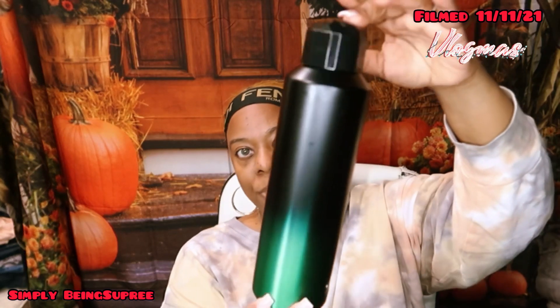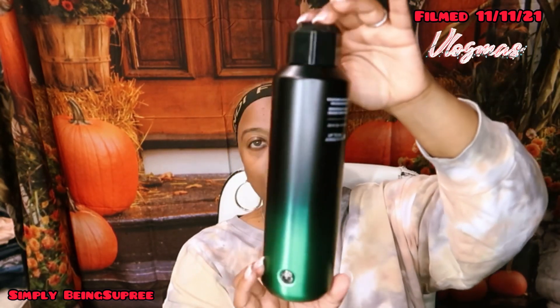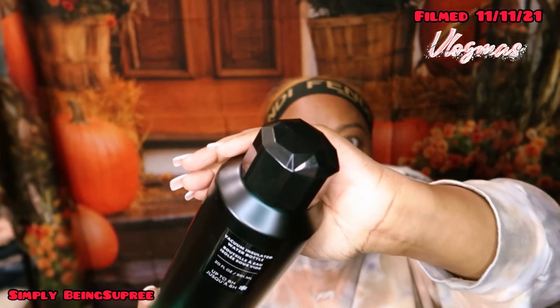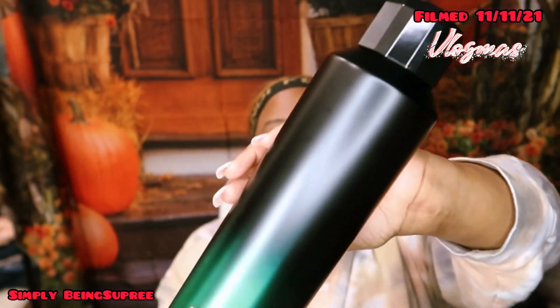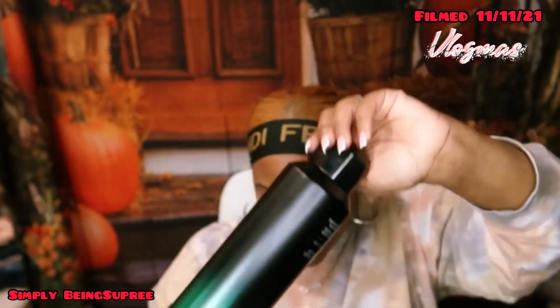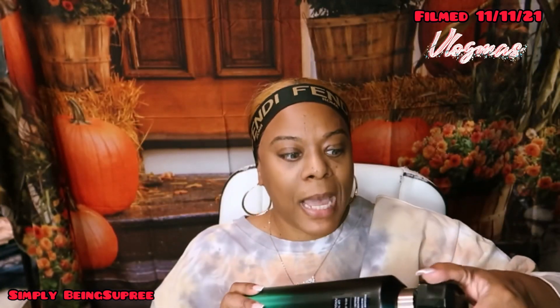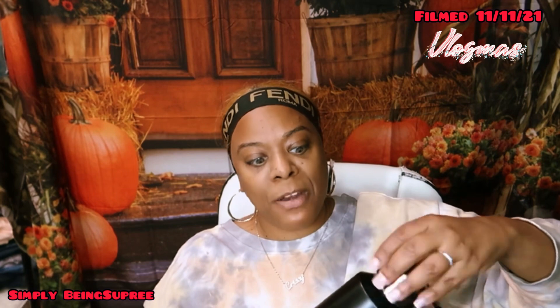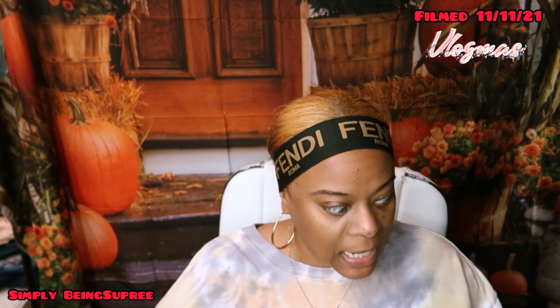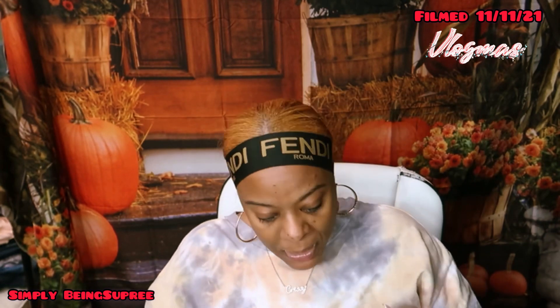I got this one too — look how cute this is with the black and green ombré and the bejeweled top. It has the little Starbucks metal emblem right there. This one can be hot or cold but it's made for hot stuff — it can keep hot stuff hot for up to eight hours. I don't know if I'm giving that away or keeping it.